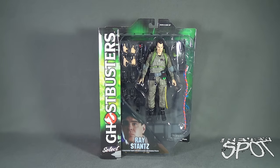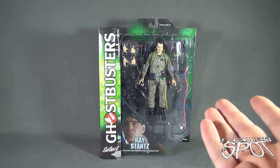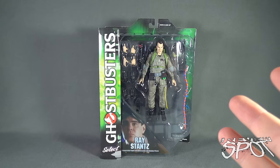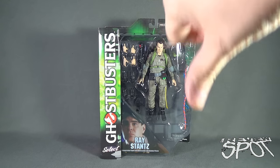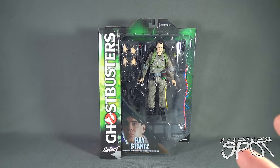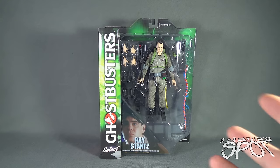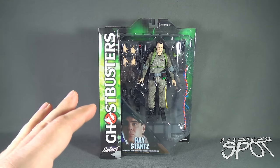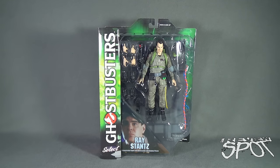In today's toy spot we are having a look at the Diamond Select Toys Ghostbusters Select Ray Stantz Deluxe Action Figure. When news first broke that Diamond Select was going to be giving us a Ghostbusters themed line I was so excited. Then we saw images of what the figures were going to look like and my excitement level increased immensely. Now comes Diamond Select's interpretation of the figures, which are much bigger, have a lot more personality, and have a lot more accessories, so I'm really excited to see what Diamond Select is going to be giving us for the Ghostbusters line.